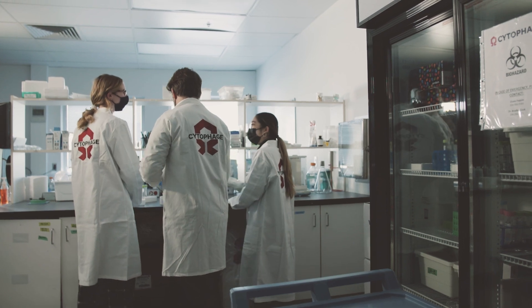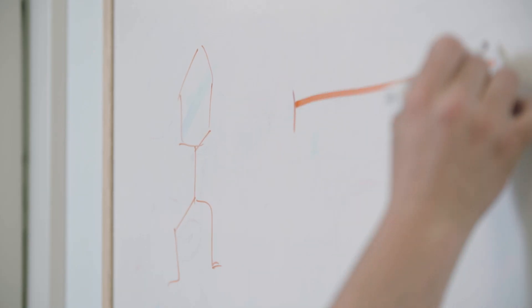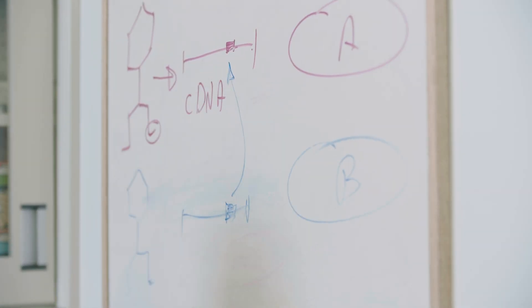This totally outweighs any undergraduate course lab work that you would do. You get to think critically, and you learn and adapt and get a real sense of what research is like.